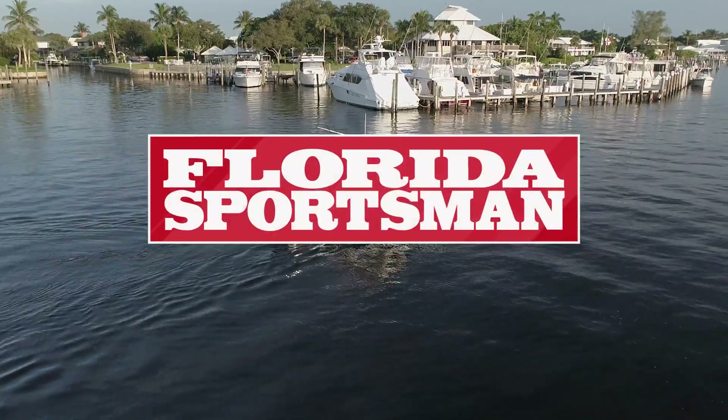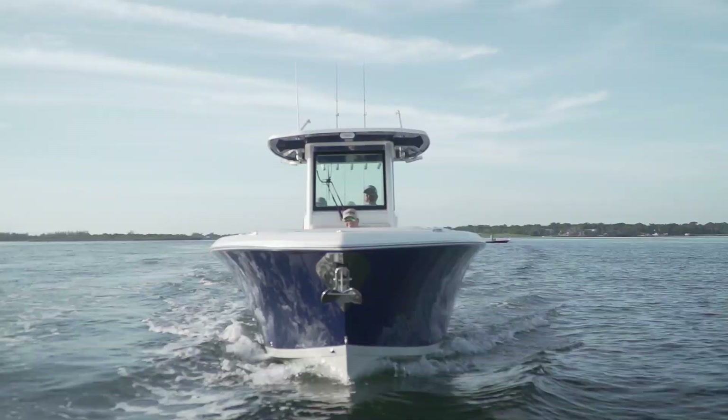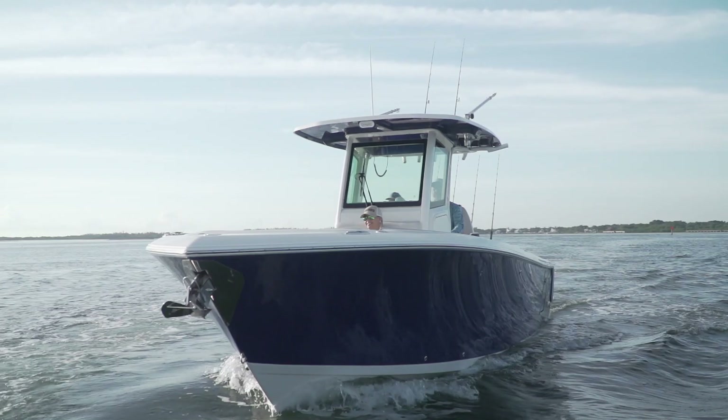Welcome back to Florida Sportsman Best Boat. Join our hosts as they step aboard the Sailfish 272cc, a center console focused on pleasing both the fishermen and the family.